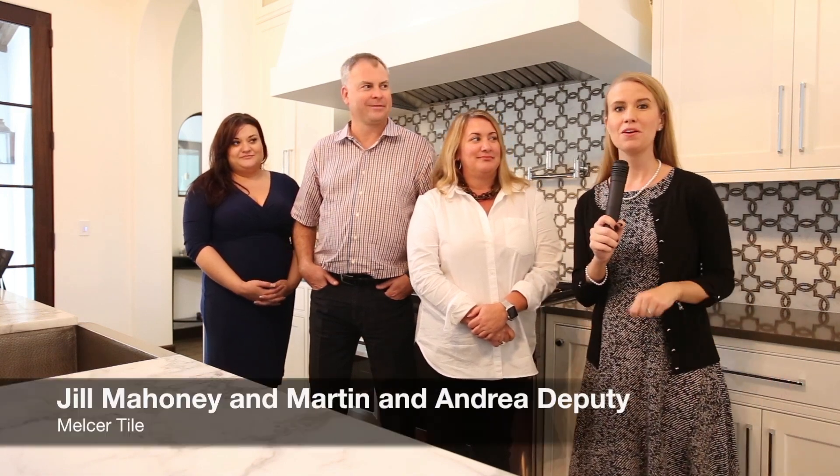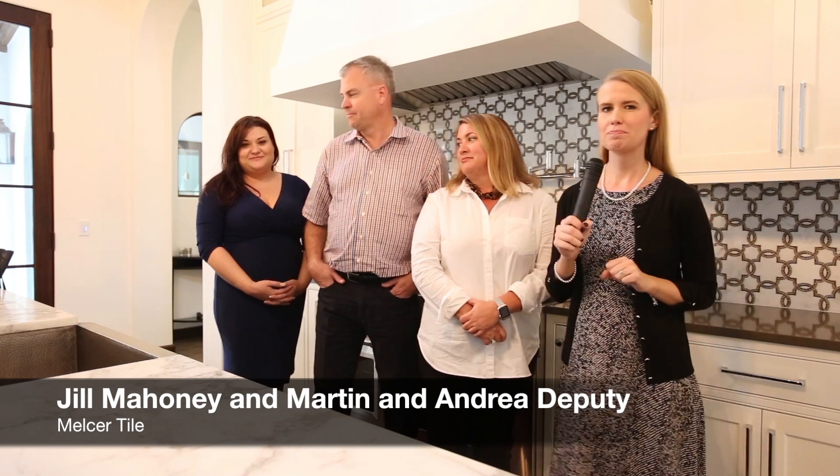I'm Laura Jones with Charleston Home and Design Magazine, here in a gorgeous Mount Pleasant home with homeowners Andrea and Martin Deputy, as well as Miss Jill Mahoney from Meltzer Tile.